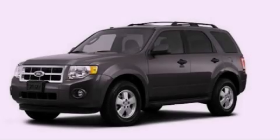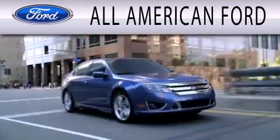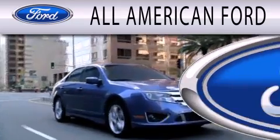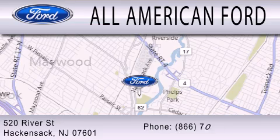Contact us today and schedule your opportunity to see this automobile in person. All-American Ford is dedicated to doing everything possible to ensure that the experience you have selecting your next vehicle is as pleasant as possible. We're located at 520 River Street in Hackensack.